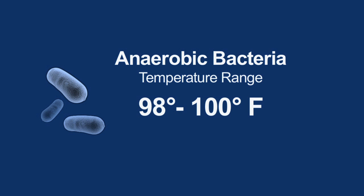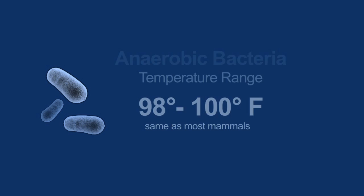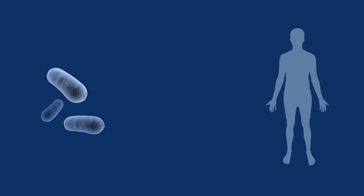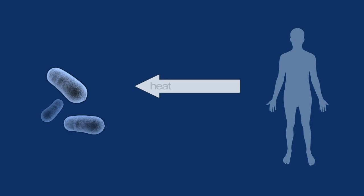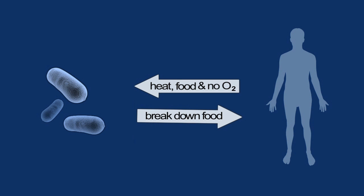These anaerobic bacteria like to live in the temperature range of about 98 to 100 degrees Fahrenheit. It's not a coincidence that that's the same temperature as most mammals. Our intestines have these bacteria in a symbiotic relationship — we give them a warm, safe place to live with lots of food and no oxygen. In return, they help us break down large organic molecules into small ones that we can absorb.